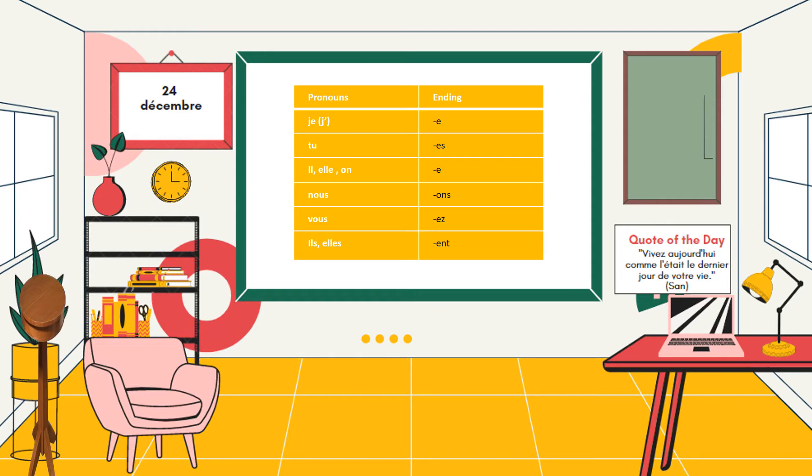Here are the endings for each subject pronoun for present tense in French: -e, -es, -e, -ons, -ez, -ent.